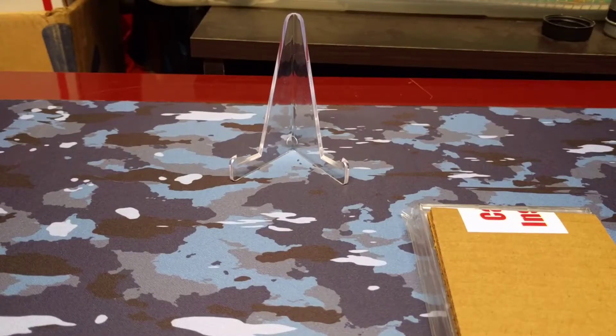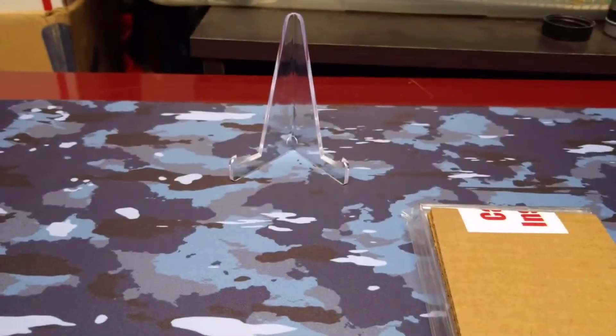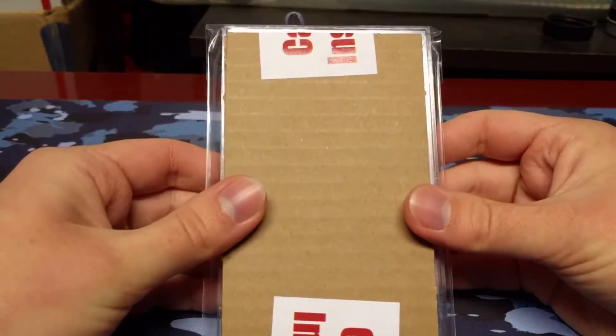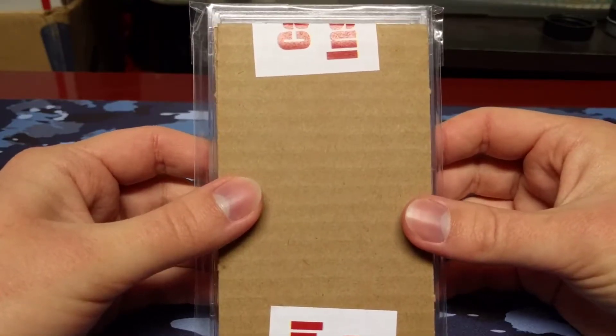Hey guys, welcome back to another video. Today we're going to be opening up our December Brothers and Cards gold football box, but first I have something to show you guys — it's my newest addition to my PC, and it is a big addition. It is the most expensive card in my collection and probably now my favorite card in my collection.